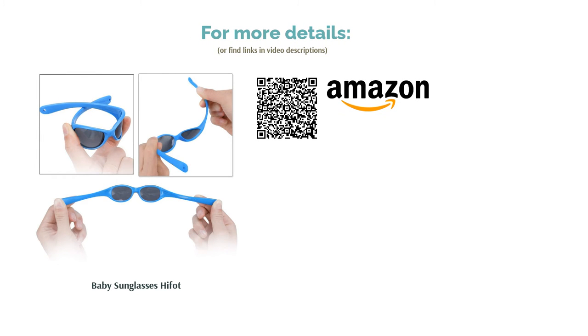The lenses are, of course, UV-400 and polycarbonate, with an adjustable strap to boot and four colorways to choose from. Smiles all round.